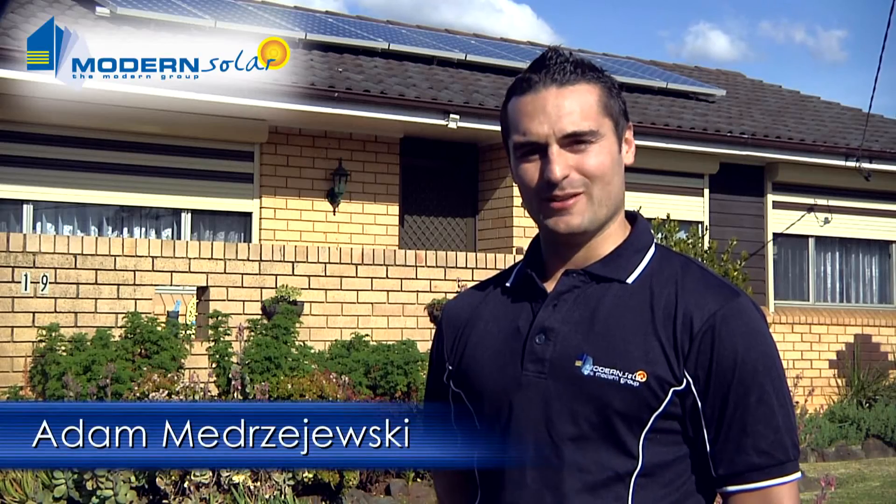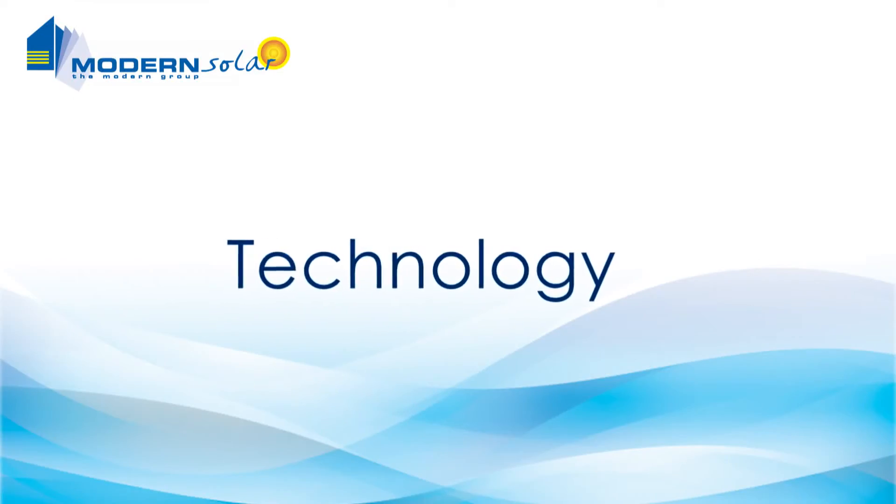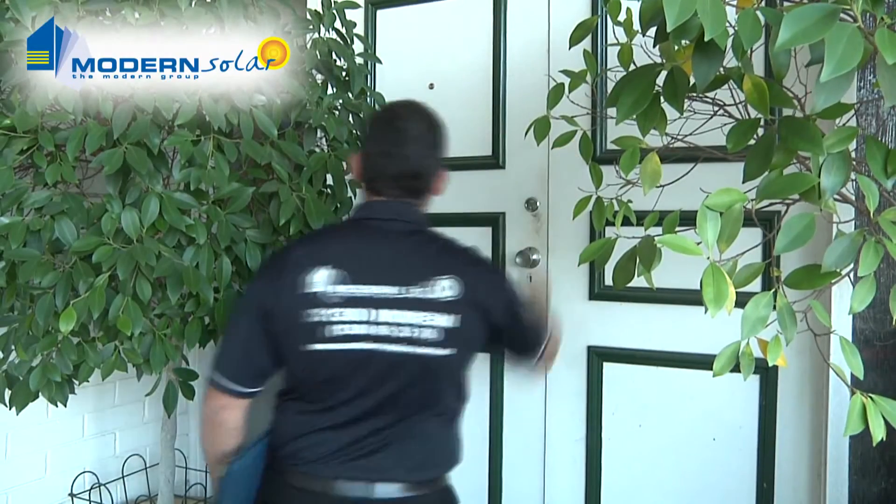Hi, I'm Adam from Modern Solar. I've been involved with many homeowners who have wanted to do something about their power situation, but have been confused about all the options. At Modern Solar, we're dedicated to educating you about these options.